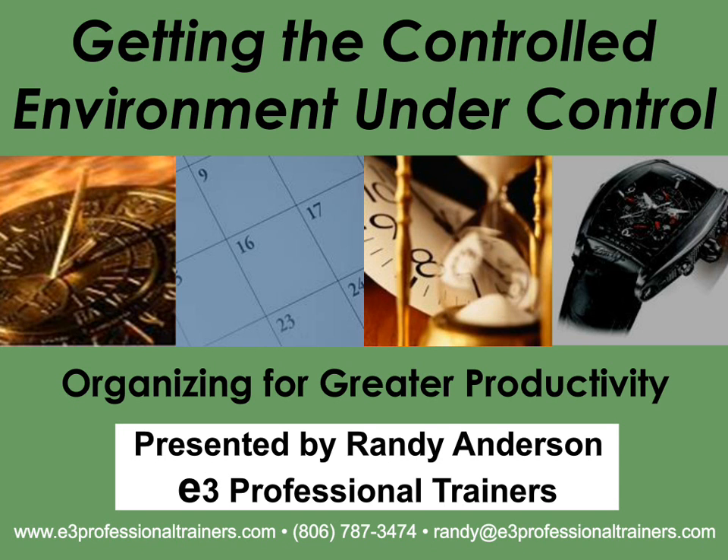Every webinar is posted up on the web about one week after airing so you can get the entire presentation. Just watch your email for more details. For archived webinars, you can also go to labmanager.com and look at Lab Manager Academy webinars.